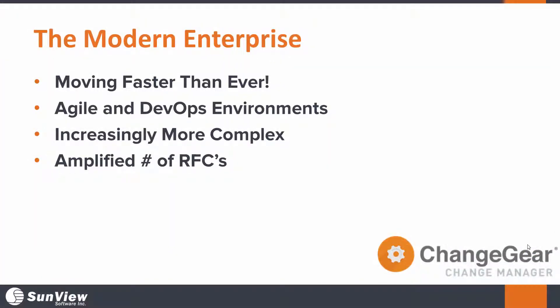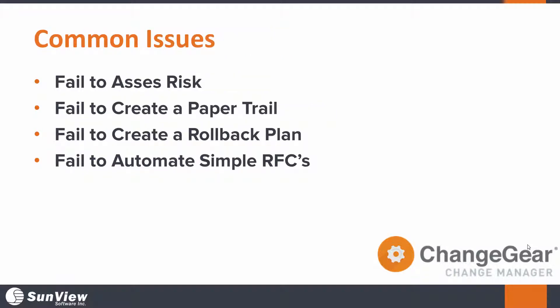Welcome. This is Billy with Sunview Software, and today we're going to be talking a little bit about how businesses are moving faster than ever before. And with this, they're creating a flood of increasingly complex IT requests, all while demanding quicker turnarounds. It's really easy to get lost in the sea of changes here and lose track of what your team has done, or when they've even accomplished it.